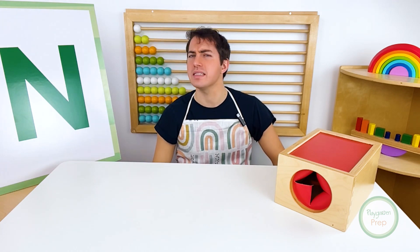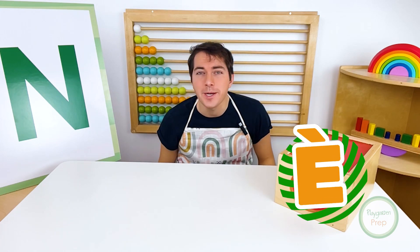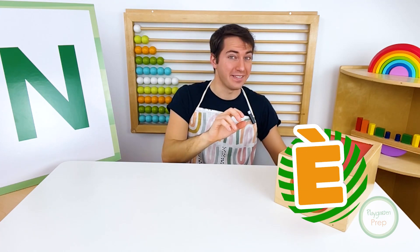Now that we've done that, I think it's time to see what's hiding inside of our mystery box today. I wonder what we'll find first. Let's find out. Here we go.